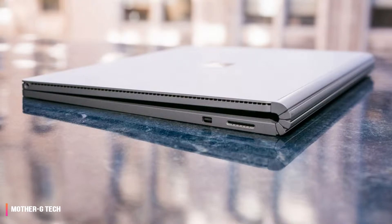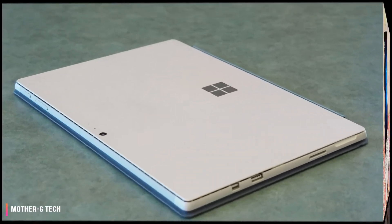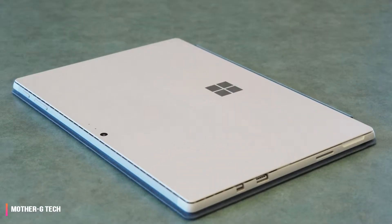The original Surface Book hit the streets way back in October 2015, and it took the entire computing world by storm. Now, more than three years later, it's easy to see the huge influence the Surface Book had on the world of 2-in-1 laptops.